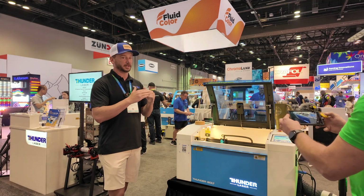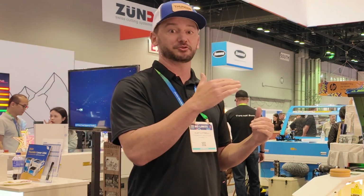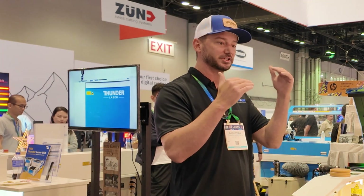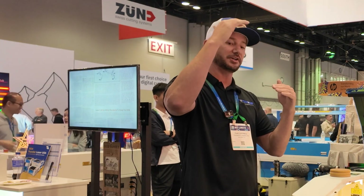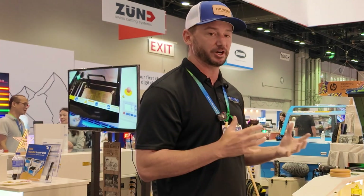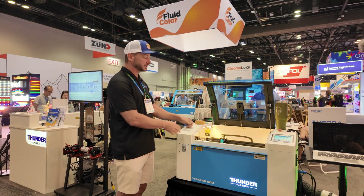Thunder Laser is at an interesting place in the marketplace. Hobbyists think Thunder Laser is really expensive, but everybody I'm talking to at the trade show who does this professionally is saying, 'Why are you guys so cheap?' We're kind of in between the consumer market and the true professional industrial user who needs to make production runs — they need the machine to just run and run and run, time and time again, without getting too hot or breaking down.